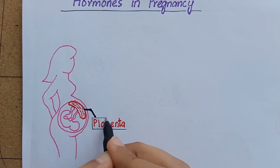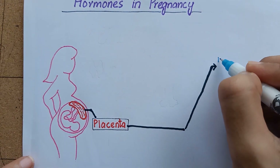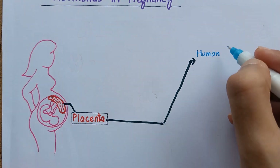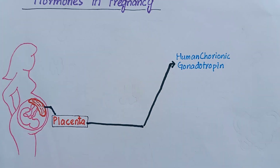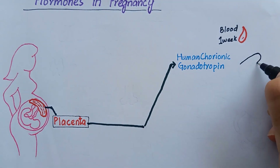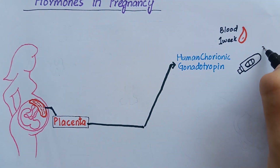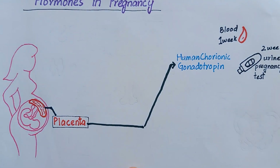We will start with placental hormones. With the development of the placenta, the trophoblast secretes human chorionic gonadotropin hormone, HCG. HCG is detectable in the mother's blood one week after fertilization, and two weeks after fertilization it appears in the mother's urine, which is used to detect pregnancy at home.